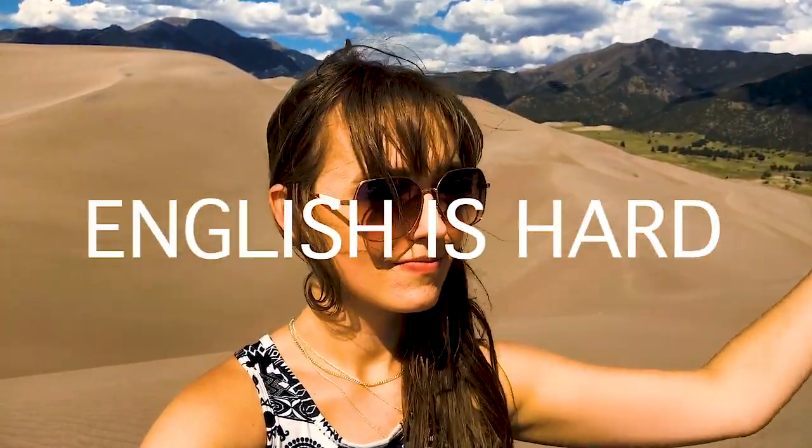Real quick on how the sand dunes formed: years and years ago, there were lakes here and they all dried up. With the storm winds that come over these mountains right behind me, and then the winds from the plains in front of me, it collected all of the sand into the sand dunes. They're never going to go anywhere because the wind keeps flowing that way. They're mega huge, super cool, very deceiving, but totally worth it to hike to the top.